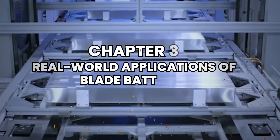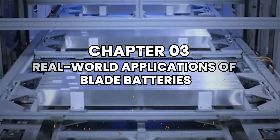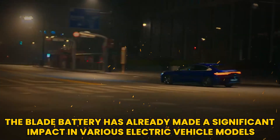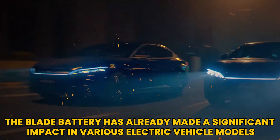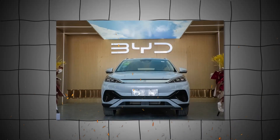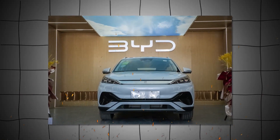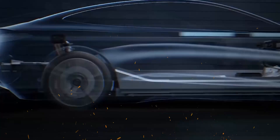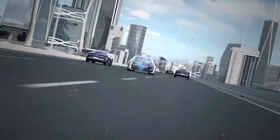Chapter 3: Real-World Applications of Blade Batteries. The blade battery has already made a significant impact in various electric vehicle models, including BYD's flagship Han EV. This vehicle showcases the battery's capabilities with a cruising range of 605 kilometers and rapid acceleration from zero to 100 kilometers per hour in just 3.9 seconds.